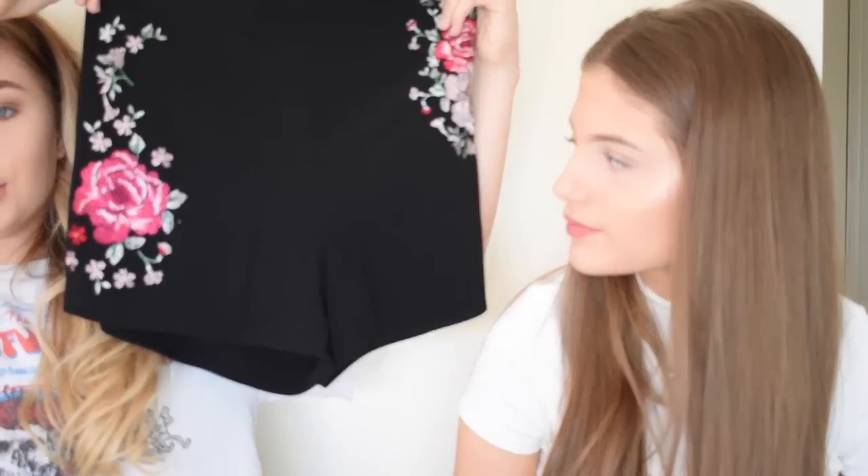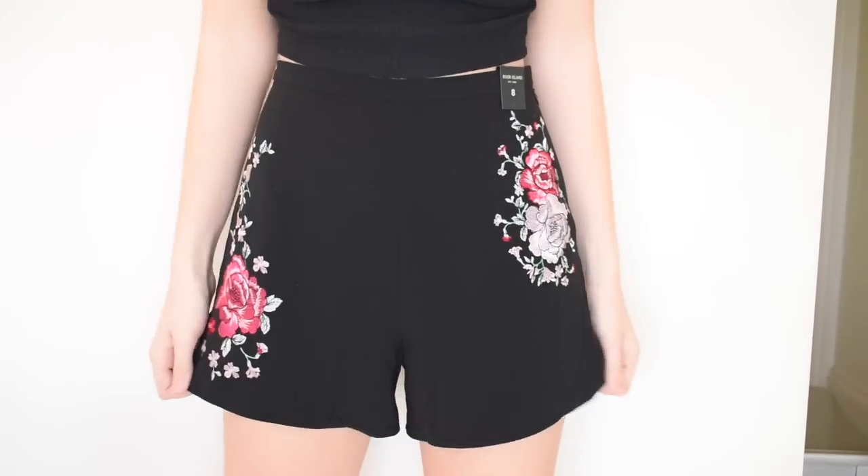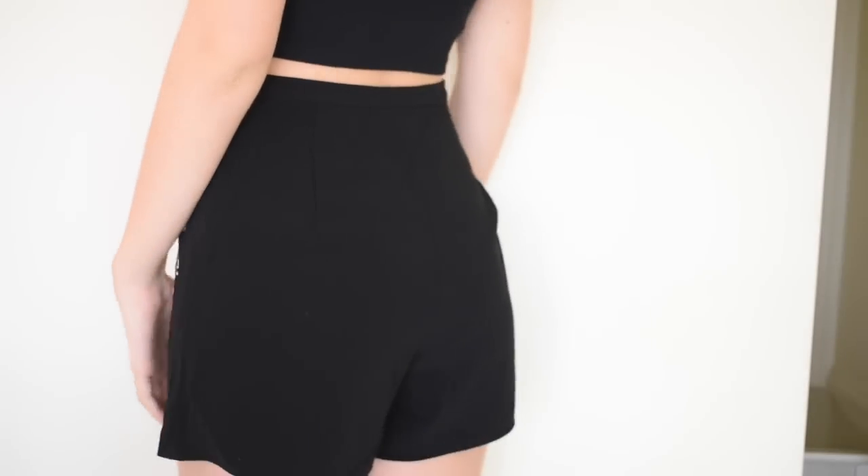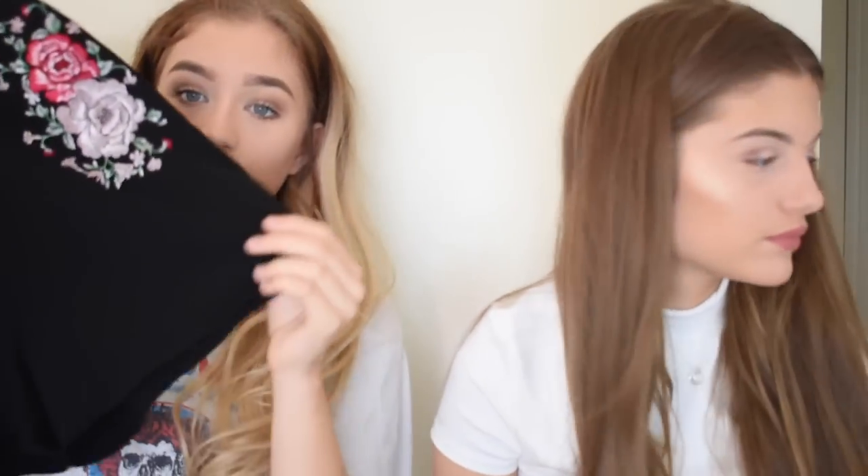Including the hat, one of my favourites are these really cute little black shorts — they are high waist. They've got a rose pattern on them. These are so flattering; they fit me so well. These are genuinely the most flattering shorts I've ever had.